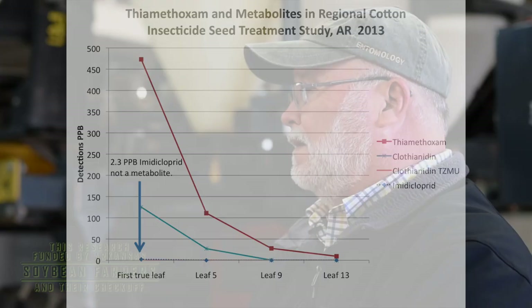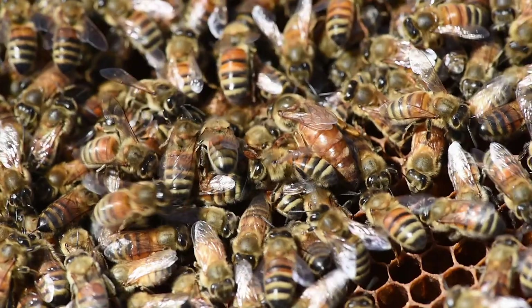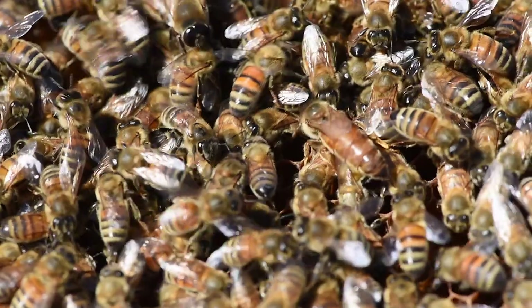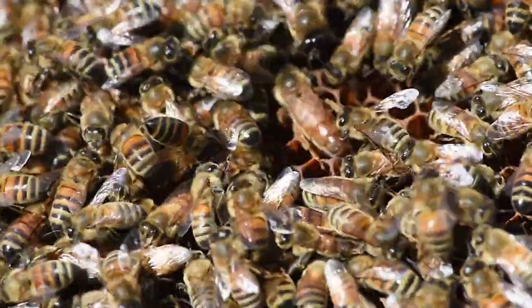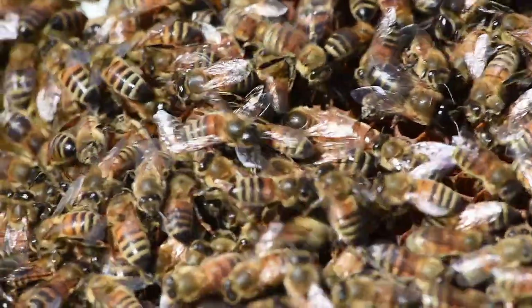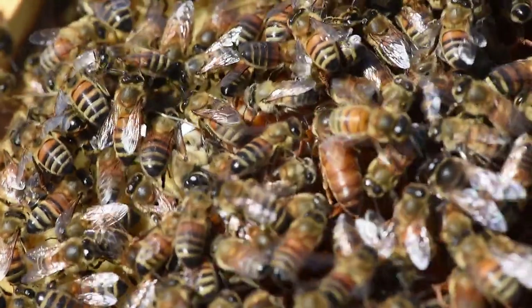What we found was no detection of the product in the flowers of cotton or in the flowers of soybeans, or in the nectar of cotton. We quickly found out that by the time the plant begins to bloom, the neonicotinoid seed treatment has played out and the bees aren't getting a dose.